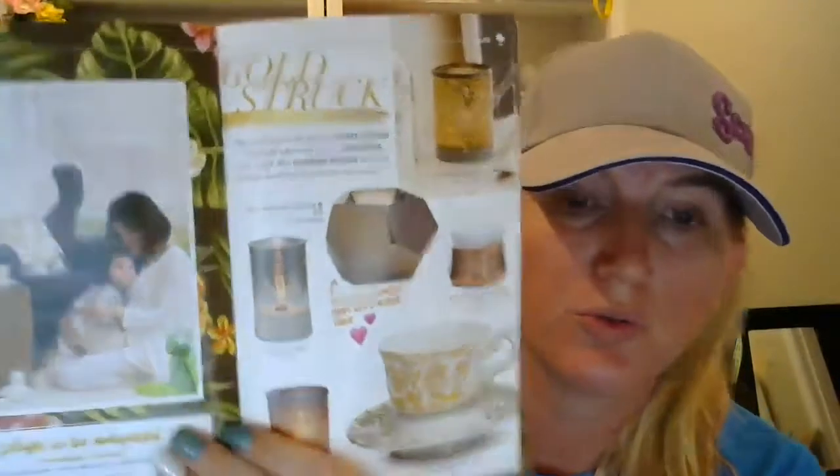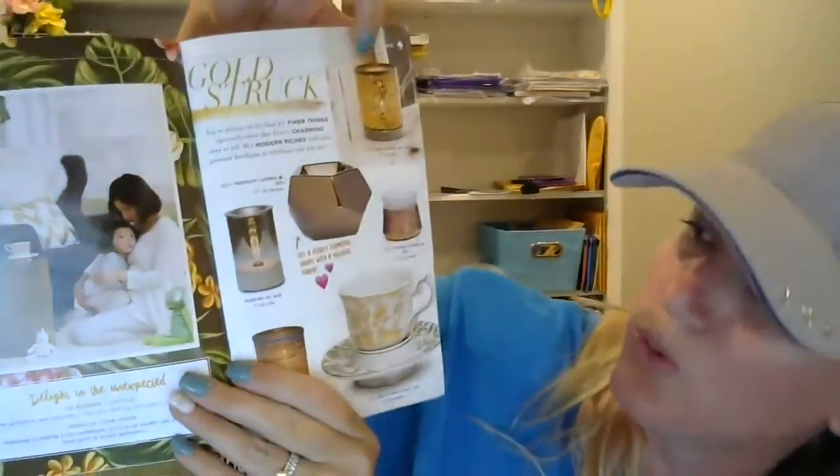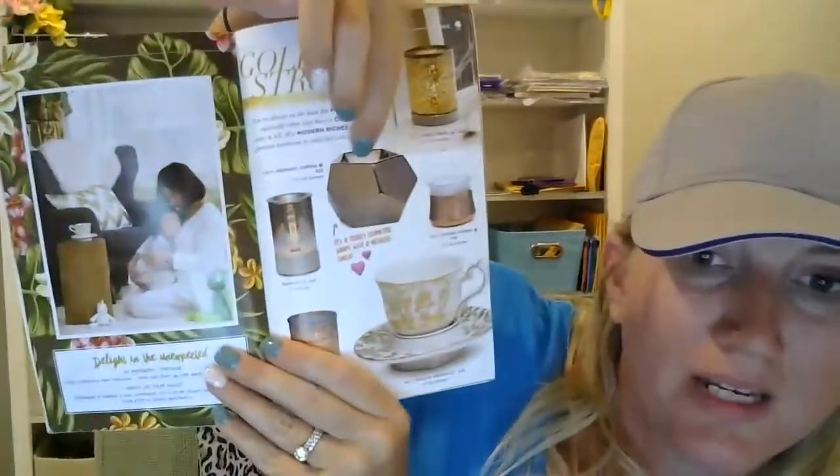Some of the other new warmers we have, like the Gold Rush or this beautiful Midnight Copper — very geometric looking, very modern. And then of course the beautiful teacup, which I've already gotten a few pre-orders for. It's very stylish. As we move through the catalog, you'll see just some of our new warmers and new products.